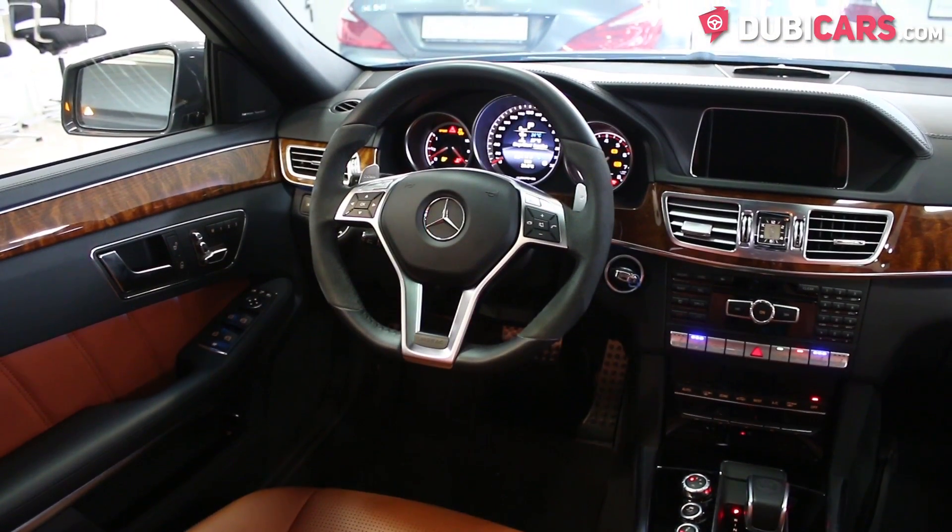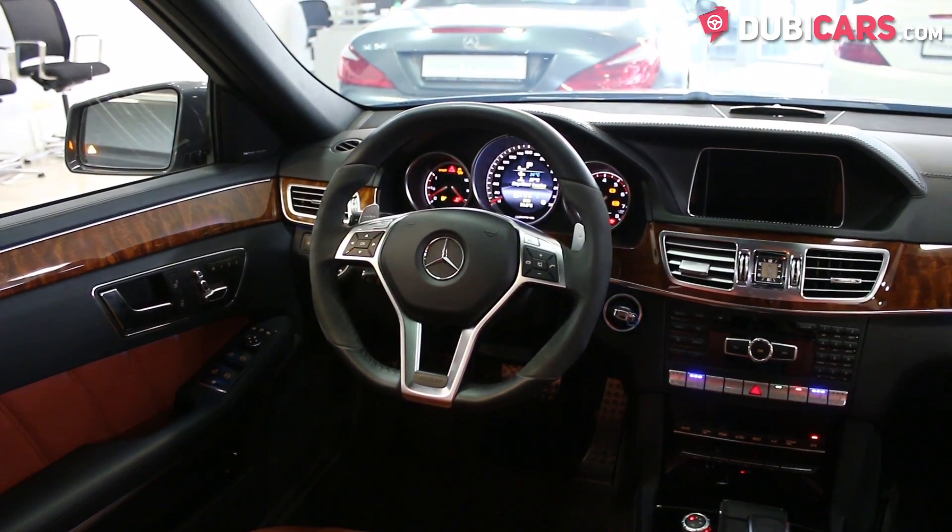On the steering wheel there are buttons for voice commands, Bluetooth and menu functions.